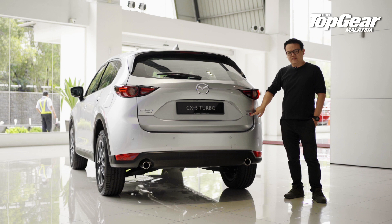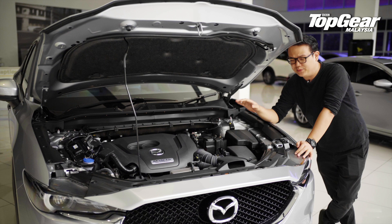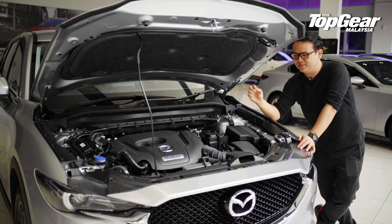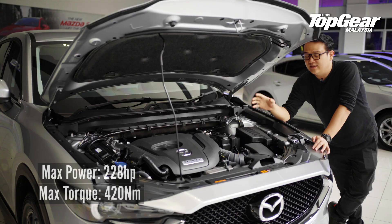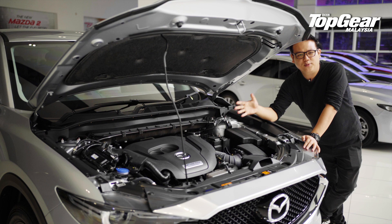I want to talk about this little letter in red that really makes all the difference. When we talk about turbos these days, we're often looking at low-capacity, high-economy engines, but with Mazda, let's just say they don't always like playing by the rules. They've bolted a turbocharger onto a 2.5-litre Skyactiv engine, and the result is just great — 228 horses and 420 newton-metres of torque. This is basically the most powerful engine in Mazda's lineup, and the only way you'll get over 200 horses in a brand-new car for under 200,000 ringgit right now.